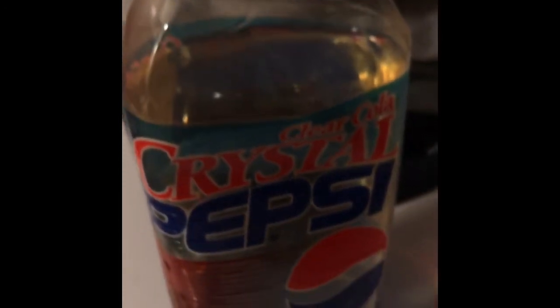You know what? It tastes like Pepsi. It is. Well, that was me and my 20-year-old Crystal Pepsi.